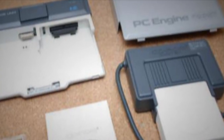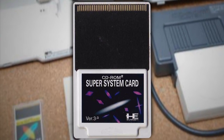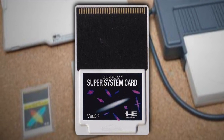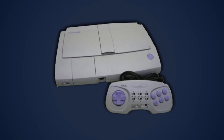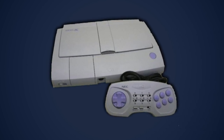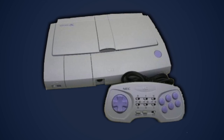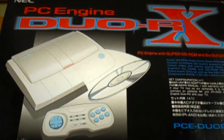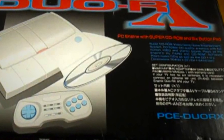Thankfully, for those with older PCE CD-Rom-Rom systems, there is another System Card available known as the Super System Card! This contains that newer version of the BIOS. It was also built into the later PCE Duo R and Duo RX systems, which are more reliable, cooler-looking versions of the Duo. I don't know what it is about that sleek white design, but it's very appealing — Sony should use that for the PS5 or something.